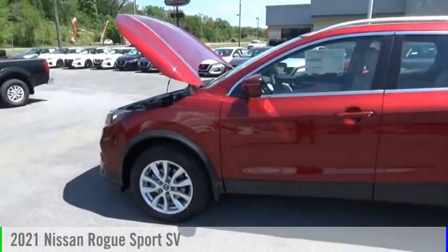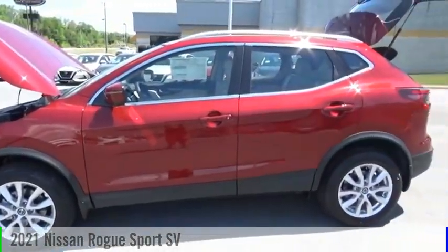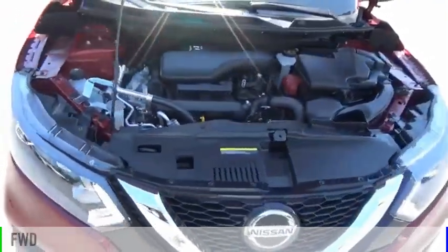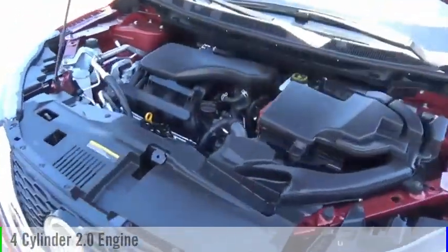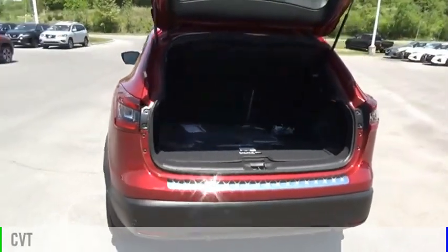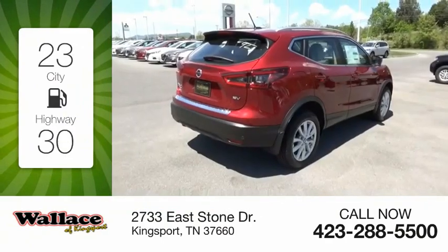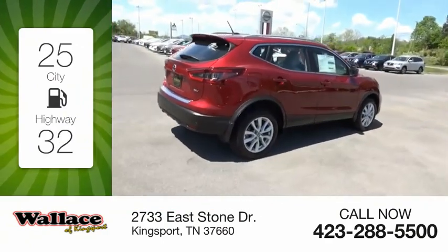Looking for the right vehicle? Check out the 2021 Rogue Sport. This vehicle is powered by a front-wheel drive, four-cylinder, 2.0-liter engine, and comes with a continuously variable transmission. Great fuel efficiency saves you money by requiring fewer trips to the gas station.